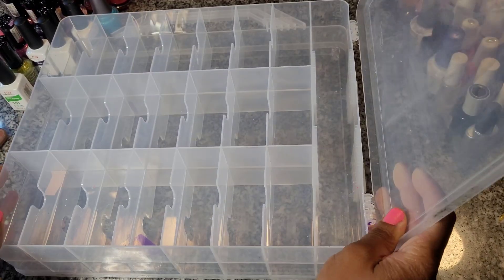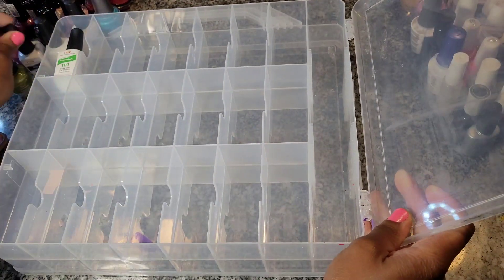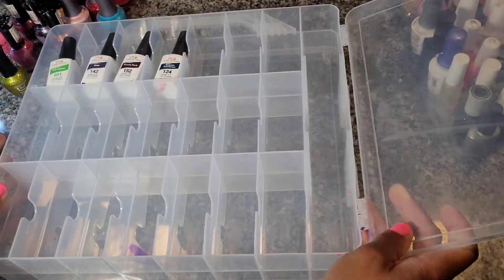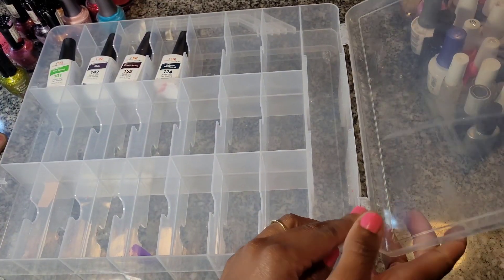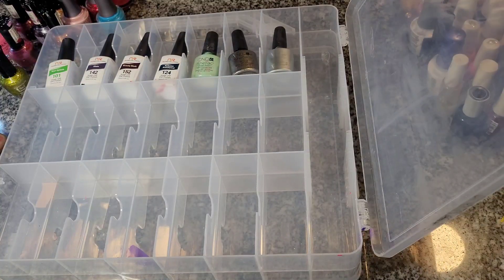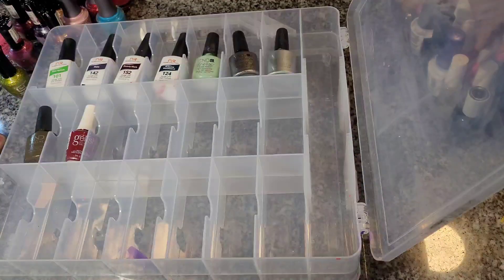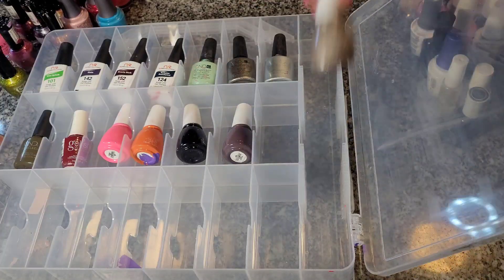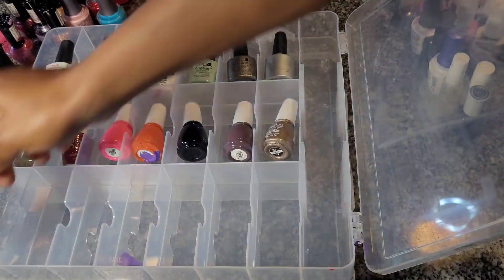So let's start organizing. I wanted to make a confession — I left this organizer in the car when it was really hot this summer, so some of the polishes oozed through. Never do that, especially in 95-degree weather. So I wanted to clean it out and figured I'd do a video while I'm at it — so watch me organize.